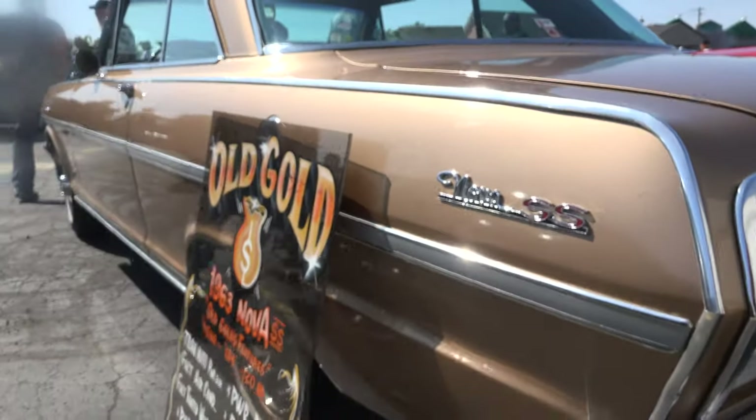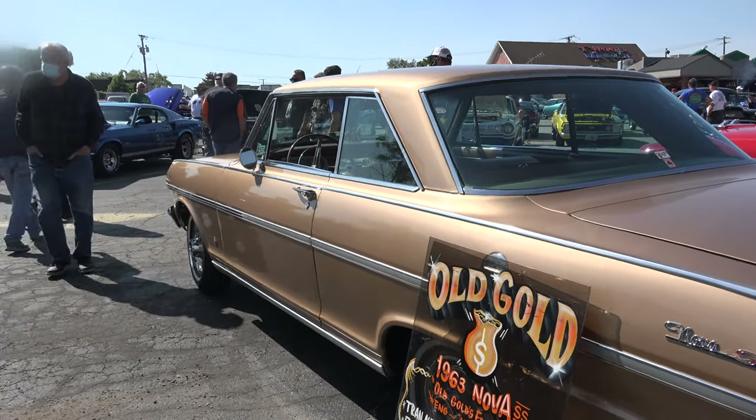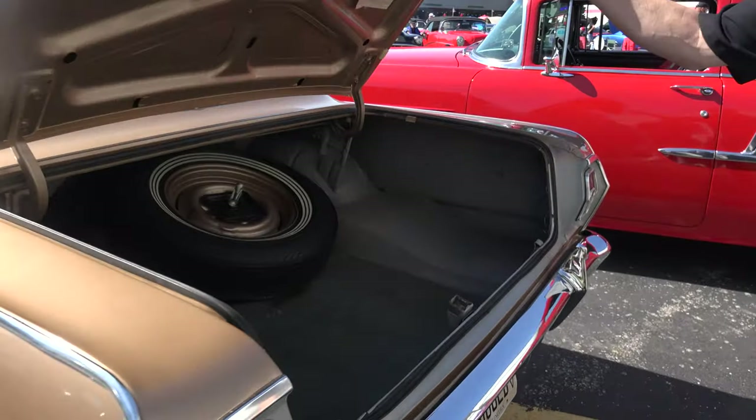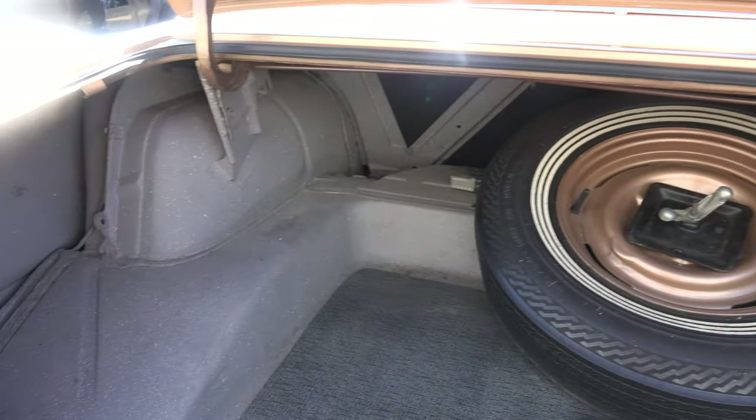I've maintained it because it's different — it's unique, it's rare. Everything is original. The numbers are all matching. It's like a lot of cars your buddies would appreciate: when you see this, it's just as worthy.